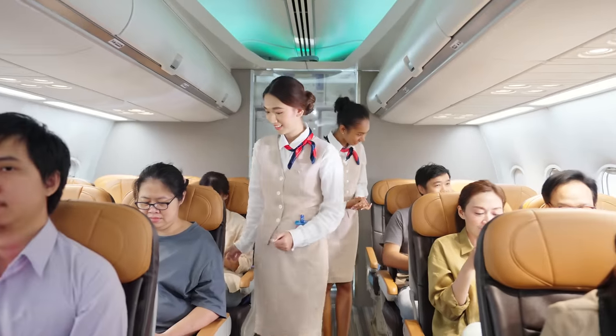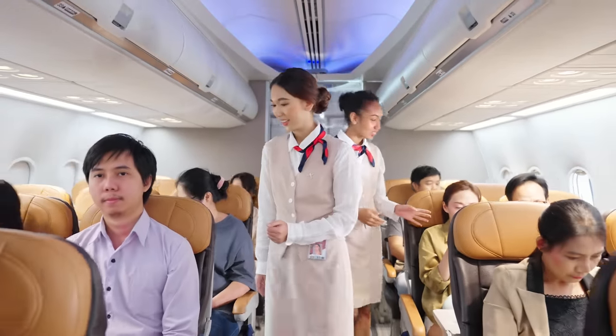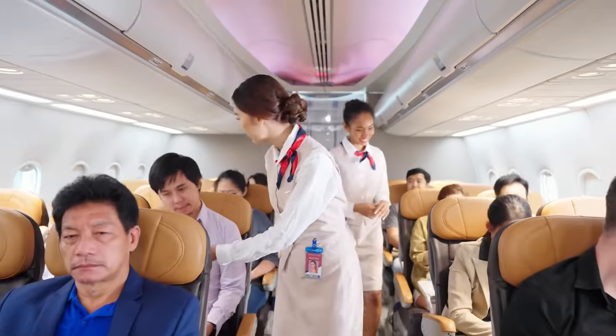Now, this isn't always going to work for you. Don't be that person that goes and sits in an empty row while people are still getting on the plane. Go sit in your assigned place. The time to do it is once the boarding door has closed — see what's available and ask. The worst someone could say is no.